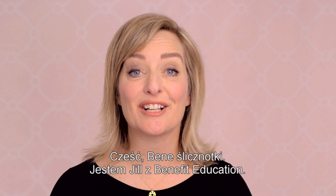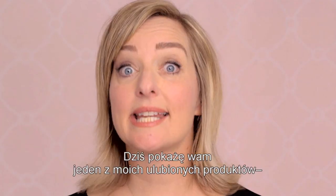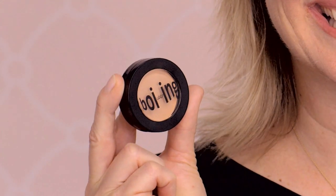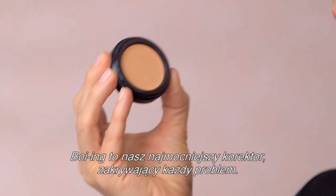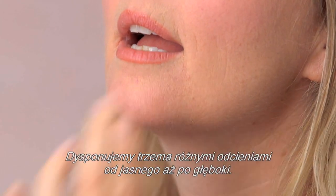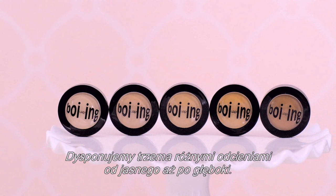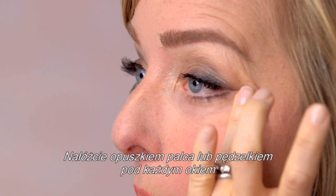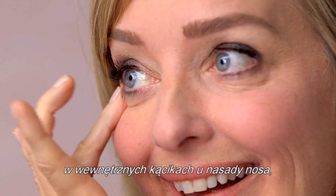Hi, Benebabes. It's Jill from Benefit Education. Today, I'm going to show you one of my personal favorites. Boing! Boing is our industrial strength concealer that covers any situation. It comes in five distinct shades, ranging from light to deep. Apply with fingertip or brush underneath each eye at the inner corners by the bridge of your nose or over any other flaws.